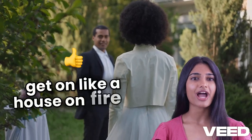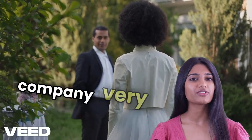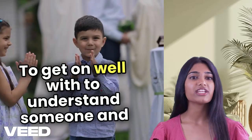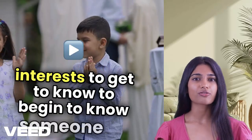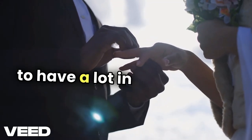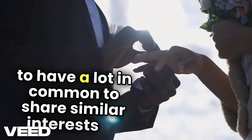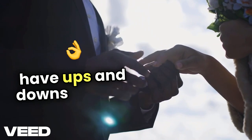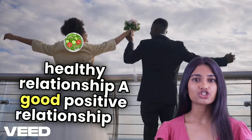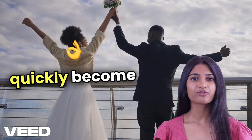To get on like a house on fire: to like someone's company very much indeed. To get on well with: to understand someone and enjoy similar interests. To get to know: to begin to know someone. To go back years: to have known someone for a long time. To have a lot in common: to share similar interests. To have ups and downs: to have good and bad times. A healthy relationship: a good, positive relationship. To hit it off: to quickly become good friends with someone.